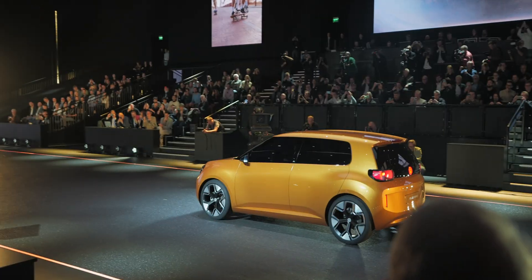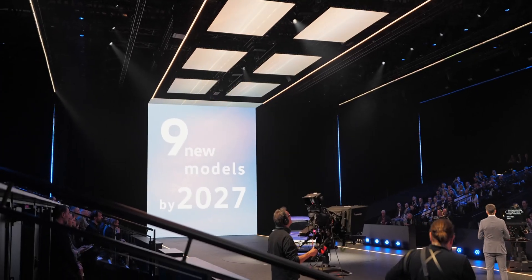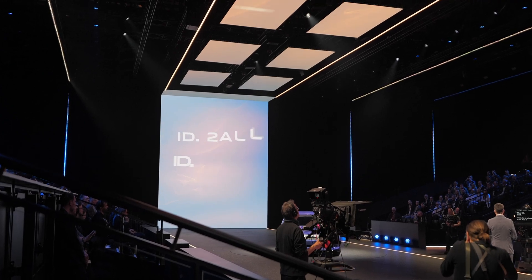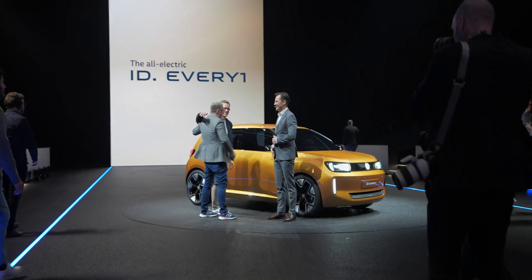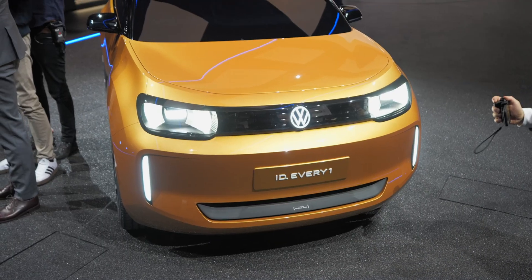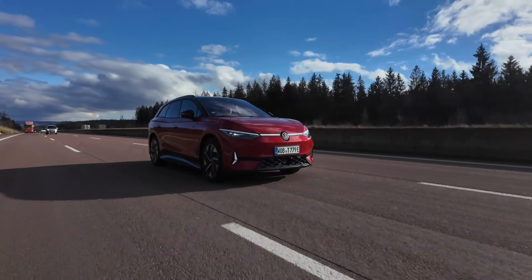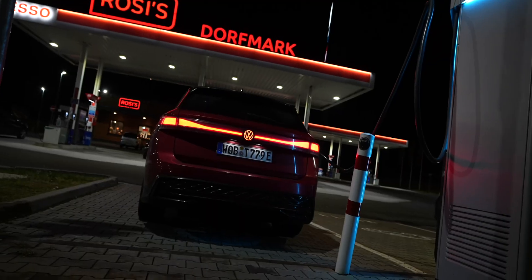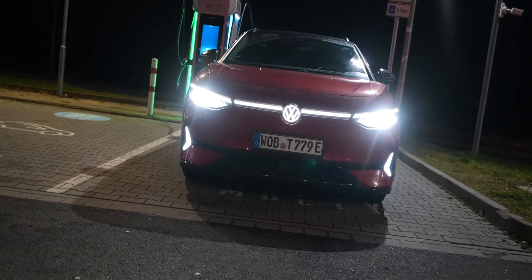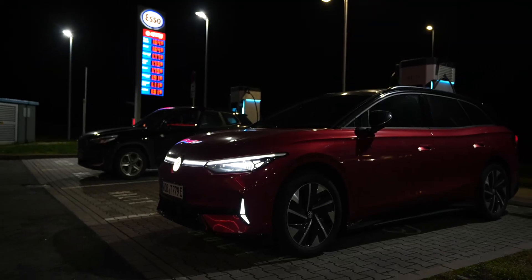By 2027, Volkswagen plans to introduce nine new models, including the ID.2, ID.2X, and the ID.1. There's often the SUV, the sedan, or the station wagon version included, but nine new models is really something, especially considering the effort already put in — for instance, the ID.7 in January this year became the best-selling electric car in Germany, not least probably because of the Tourer. I just tested it for you in a long-distance test.